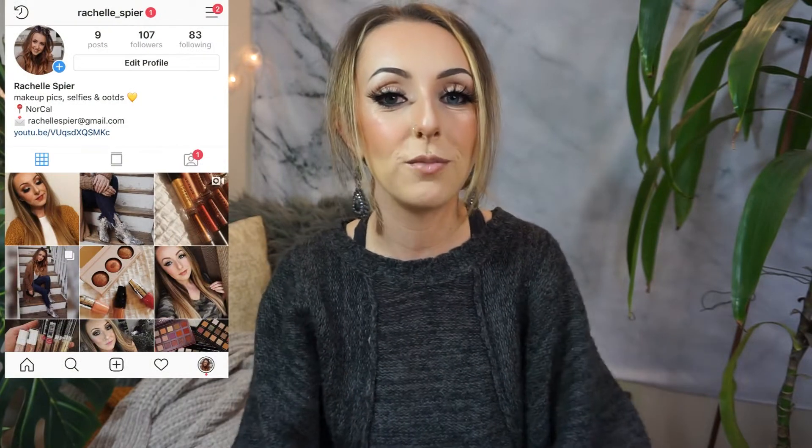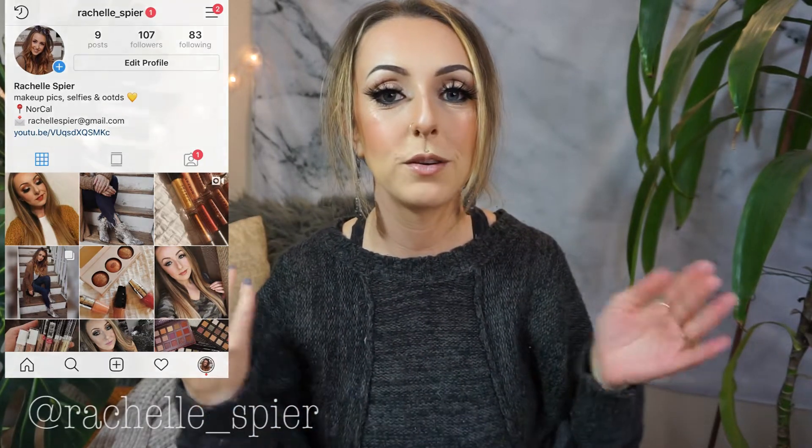What's up you guys? Welcome back to my channel. I just wanted to let you guys know before I get into this video that I created a new Instagram. I have quite a few Instagrams — one for my makeup artist business, one for my keto eating, and then I wanted to make a new one that was just for me. My new Instagram is at Rochelle underscore spear, and I would really appreciate it. I don't have that many followers since it's brand new, so I would absolutely love it if you guys give me a follow.